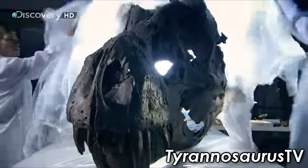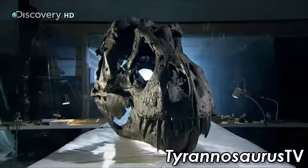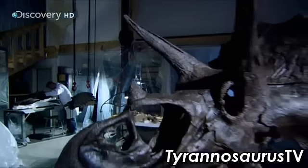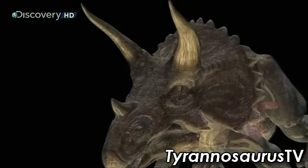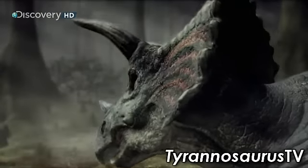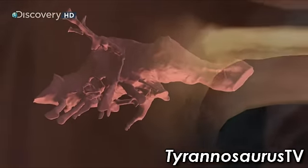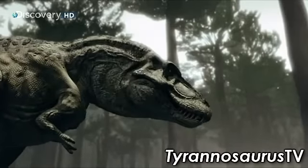Fossils of Tyrannosaurus Rex have been unearthed in the US, Canada, and even Asia. For scientists, these discoveries point to one conclusion: this carnivore had little to fear, even from the most well-armed herbivore of the Cretaceous — Triceratops. But to bring down an animal this tough takes more than brawn, muscle, and teeth. It requires planning and strategy — in short, brains. And T-Rex delivers. Its cerebrum is one of the largest of the prehistoric world, with the ability to process sophisticated sensory information.